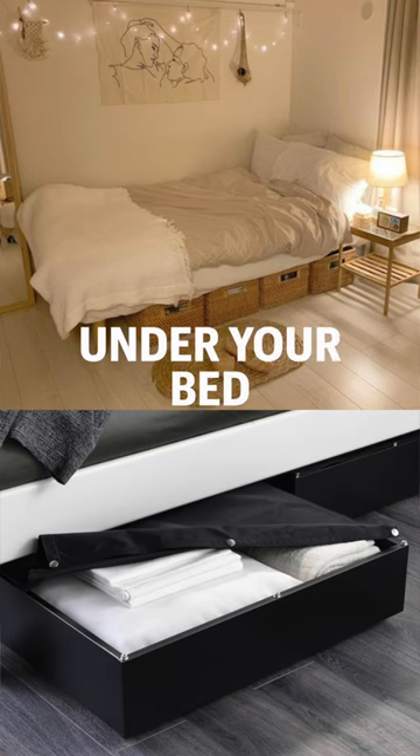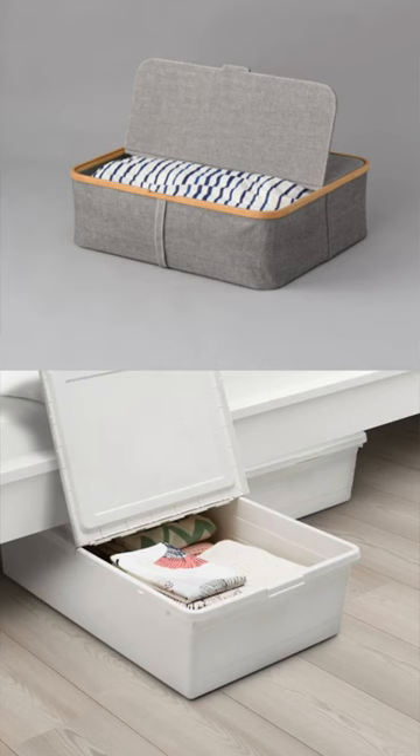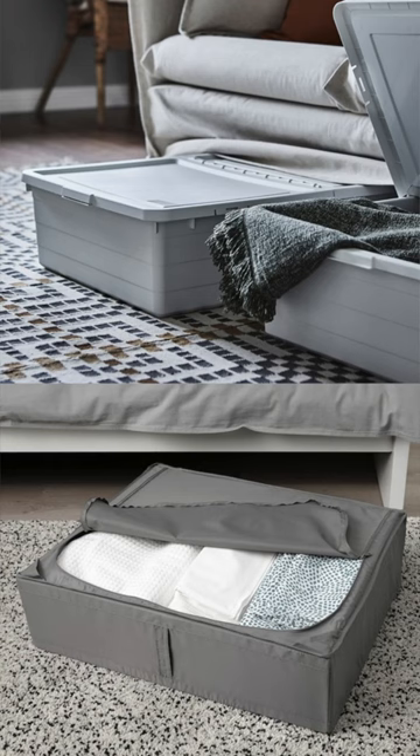The space under a bed can be one of the handiest hidden storage areas, as long as you make the most out of it. The best strategy is to stow things under your bed in storage containers.